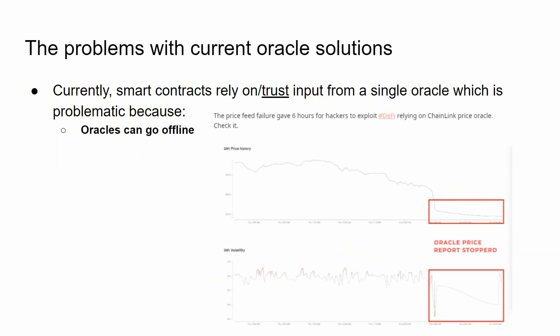You might say a little bit of trust isn't so bad, right? The thing is, centralized oracle solutions have all failed in the past. This is really problematic because oracles can go offline, like what happened with Chainlink in March of 2020. Due to gas prices skyrocketing, Chainlink transactions became so expensive that the oracle just stopped updating and went offline. This wreaked havoc in the DeFi space, and MakerDAO especially suffered, losing $4.5 million worth of Ether because their oracle stopped updating.